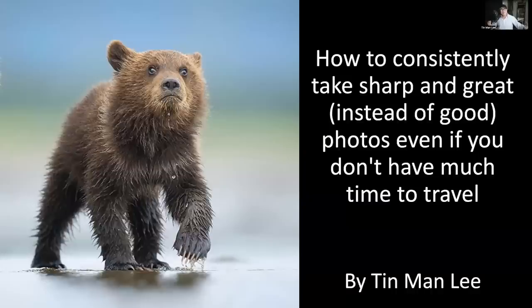Should we even pursue photography, or is there actually a chance to still get great photos that wow people and get awards? This is what we are going to focus on — and the answer is yes.